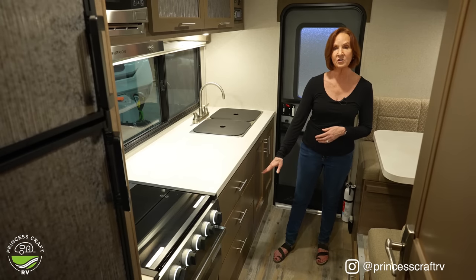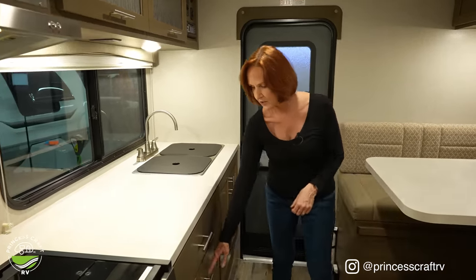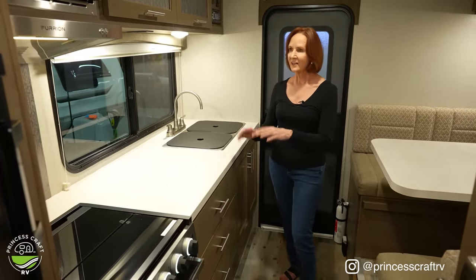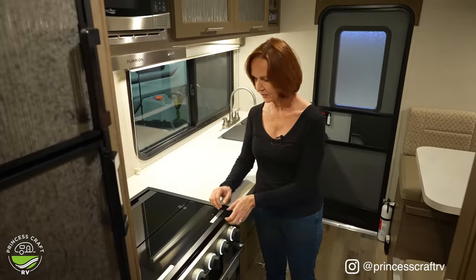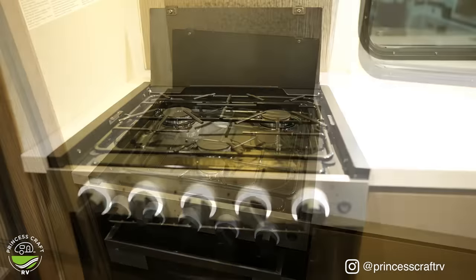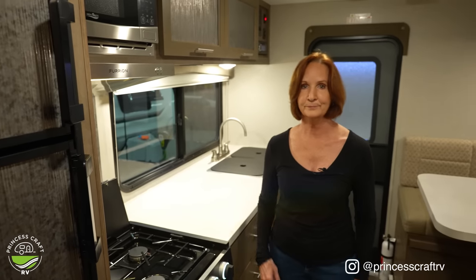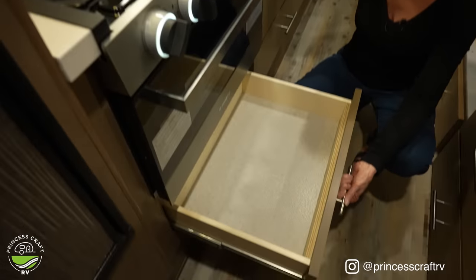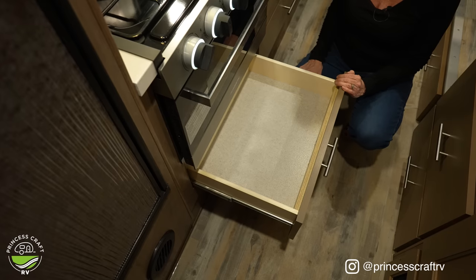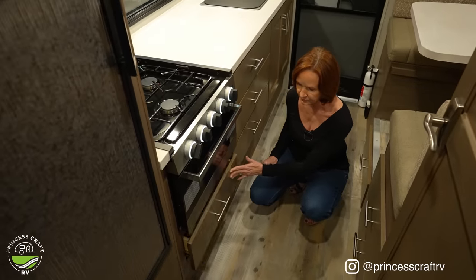All three drawers are the same size, and did you notice they all have soft close? They take a little tug to open but close very simply. Next to those, you've got the glass top — it flips right up and reveals your three-burner stove. Below that is the stainless steel oven, and below that is another drawer that's a little more full-size — about 12 inches of length and 3 to 4 inches deep. It's the most efficient use of space. I love drawers, particularly in truck campers.